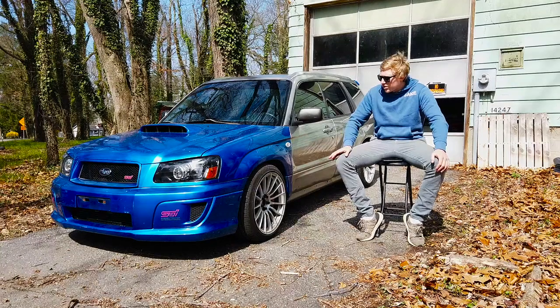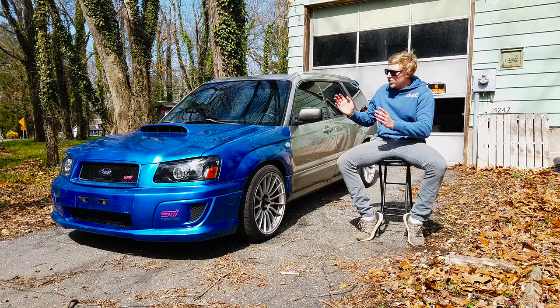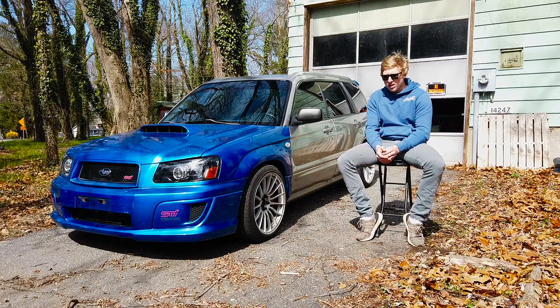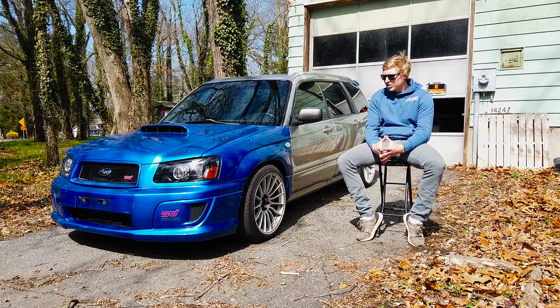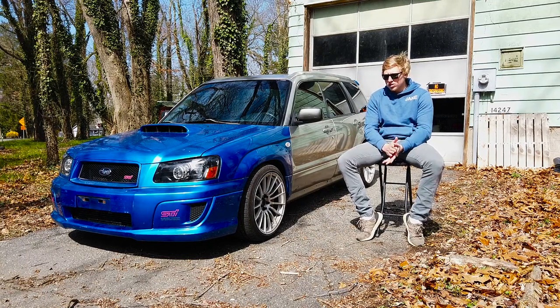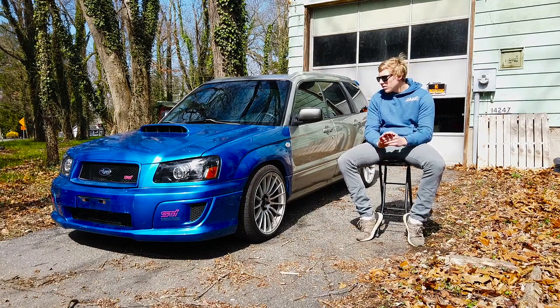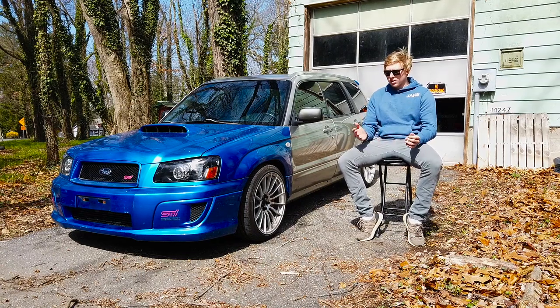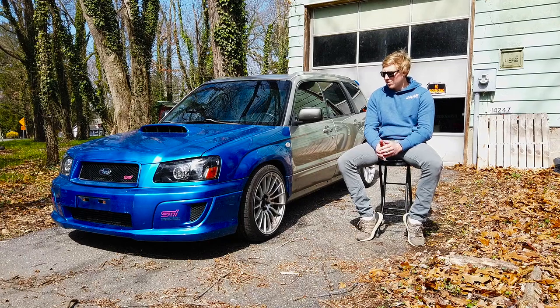What's going on guys, it's Jake back again for another YouTube video. Today we're going to be going over my 2005 Subaru Forester XT. Before we get started, I want you guys to go ahead and subscribe, drop a like, and do whatever you can to help us grow the channel — we really appreciate it. Really trying to stay consistent and get a lot of videos out this year.